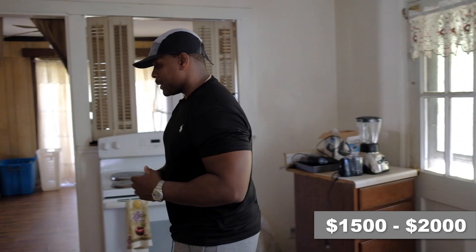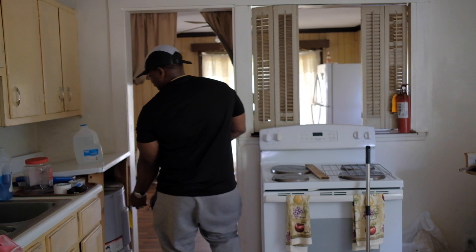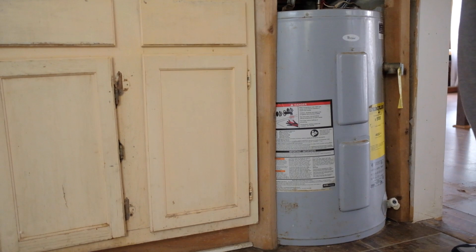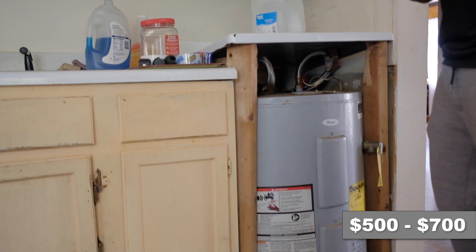We can see we need a new hot water heater right here. If it was a tall one, we're probably looking at about $750, but we could definitely get this one installed for probably about $700. Let's move into the next room.